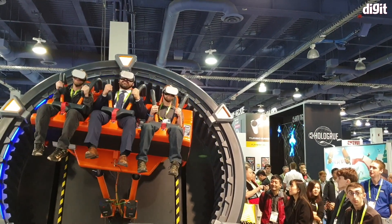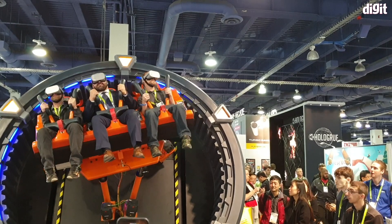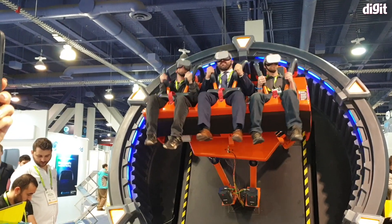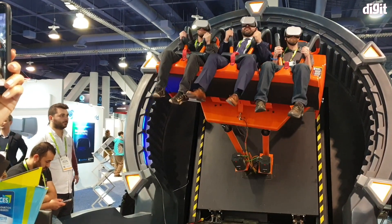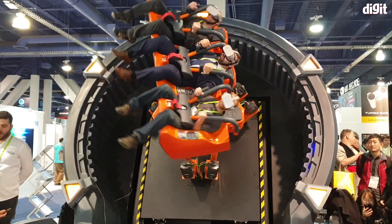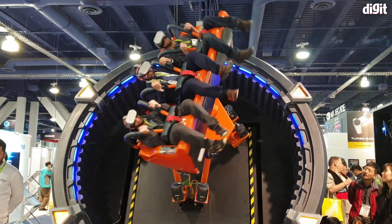This is the next degree of realism. Nobody's screaming so far, but I bet it is pretty scary on the inside — and it goes upside down!